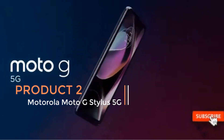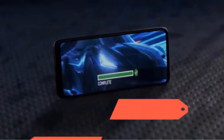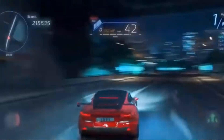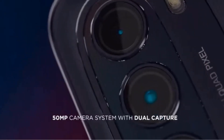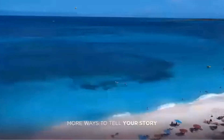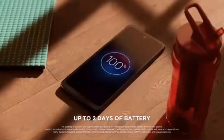Product 2: Motorola Moto G Stylus 5G. The Motorola Moto G Stylus 5G, released in 2021, stands out as a versatile smartphone with notable features tailored for users in the United States. One of its standout characteristics is the inclusion of 5G connectivity, providing faster internet speeds and enhanced network capabilities, ensuring users stay connected with the latest technology trends. A key selling point of this device is its impressive battery life, capable of lasting up to two days on a single charge.